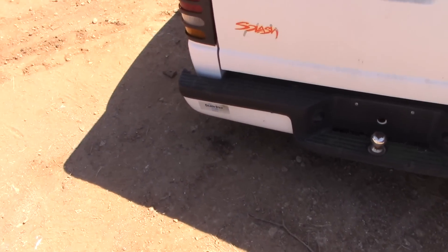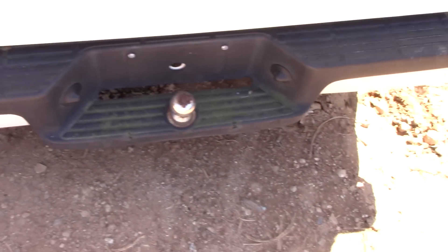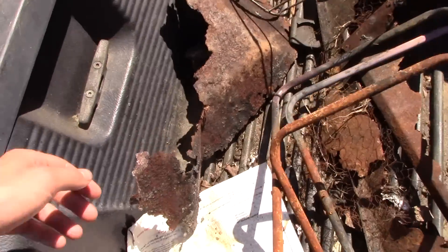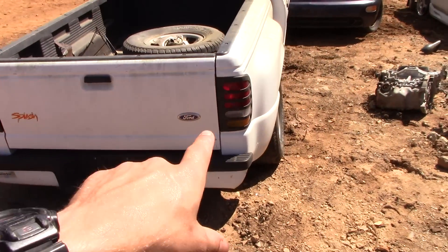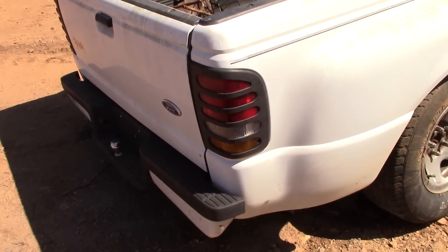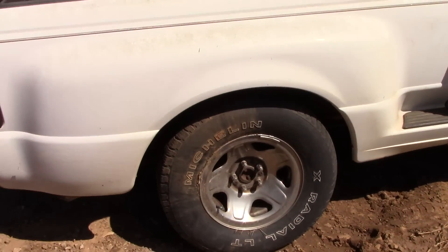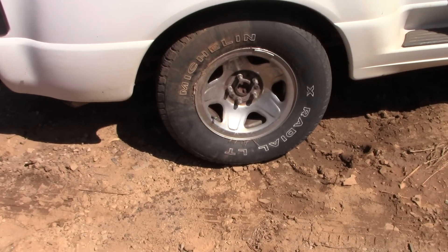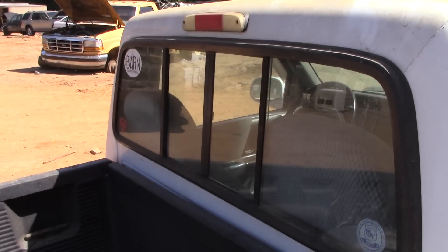Down here we have a Golden Strip Ford of Malden, South Carolina dealer sticker. It's got a bumper with a ball hitch in it, a plastic bed liner with hooks, and tail light covers. The wheels on it — I'm not a fan; I don't know if these were swapped out or what, but these are just plain-looking steel wheels. It does have a sliding rear glass, which is kind of neat.